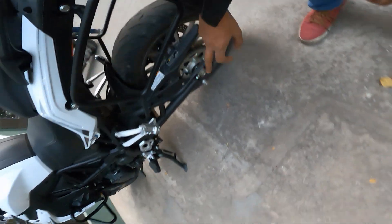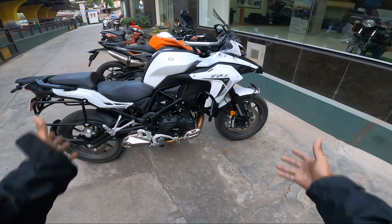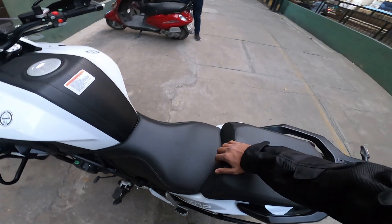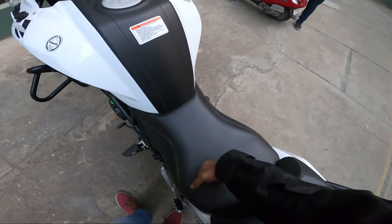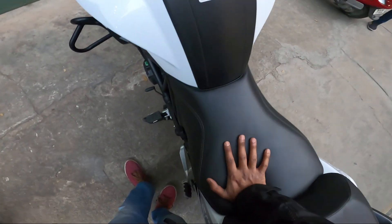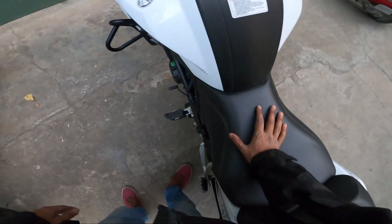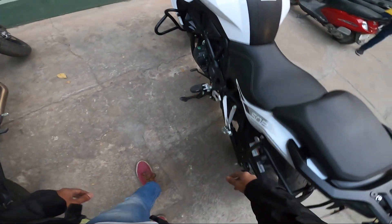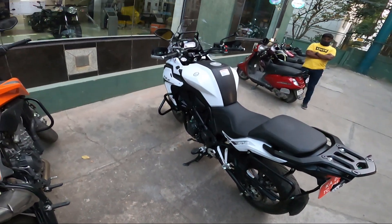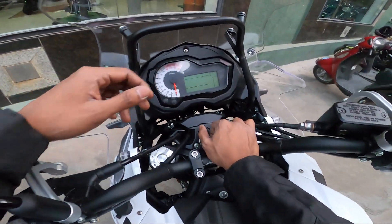They have given the Pirelli Angel tires - that's the touring tire - so you get very good tire life with these. Look at the seat - so soft and comfortable. You can sit and ride on this seat for the whole day, that's what I felt while riding. All in all it's a nice machine. Let's see what's in the console - let me turn on the bike.